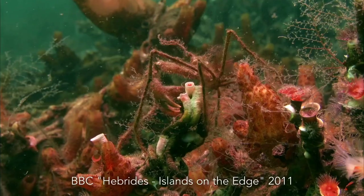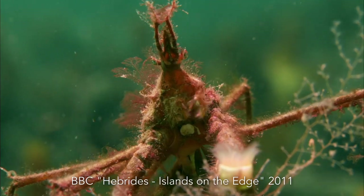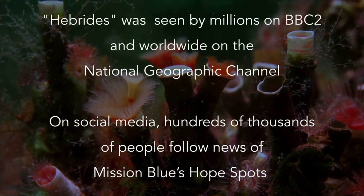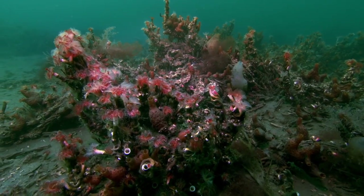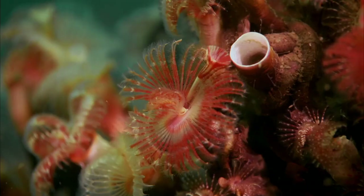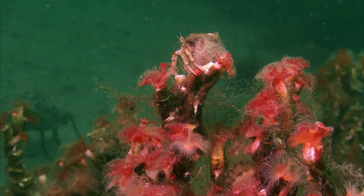The BBC filmed these unique Serpulid reefs in 2011 for their series Hebrides: Islands on the Edge. The Scottish Government is obliged to ensure beyond reasonable scientific doubt that no human activity is harming the reefs in the Loch Creran SAC. This is by no means certain.